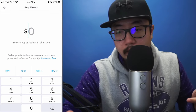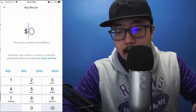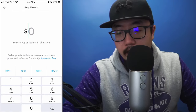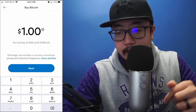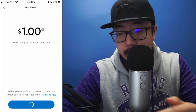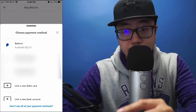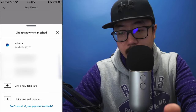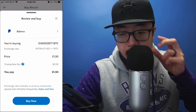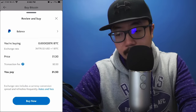You can buy as little as one dollar of Bitcoin. Let me back up to where we were — click on the buy button at the very bottom and type in just one dollar. Click 'Next' and it gives you all of the payment methods linked to your PayPal account. Since I have an available balance on my PayPal account, I'm going to click on that.